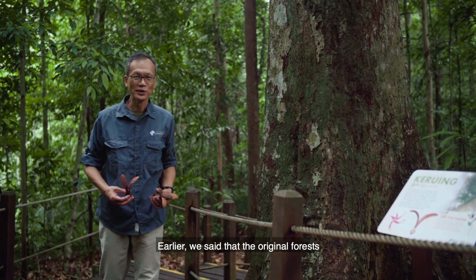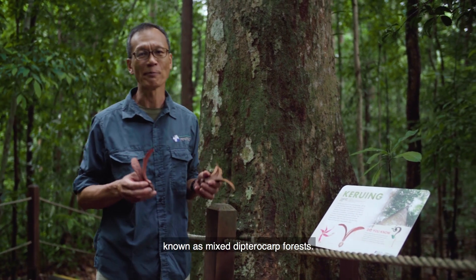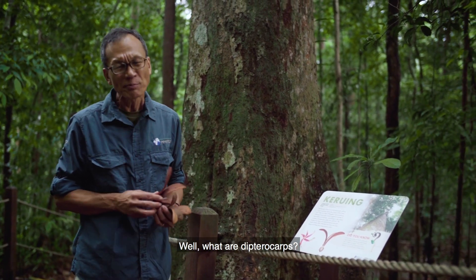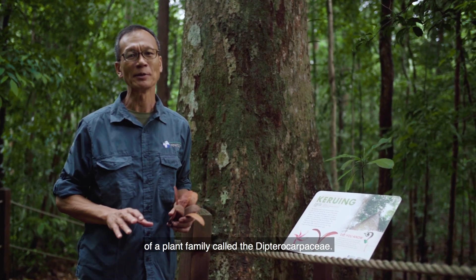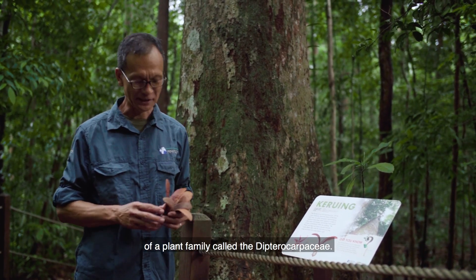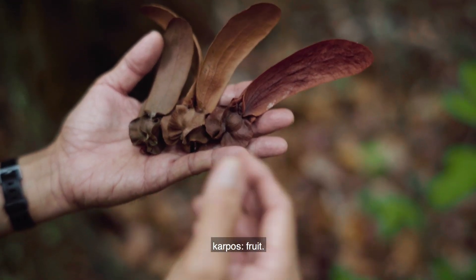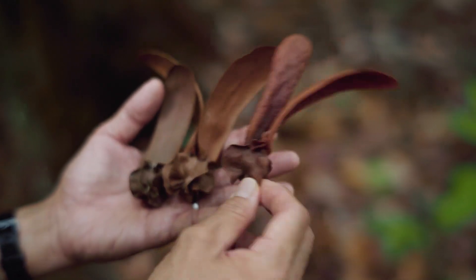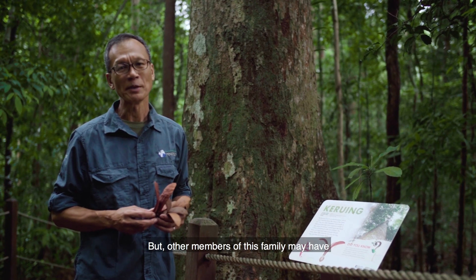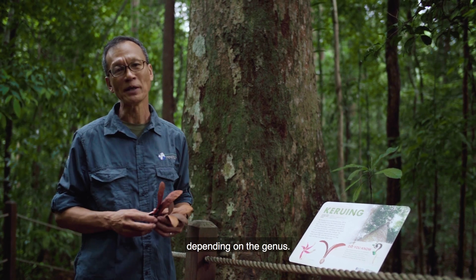Earlier, we said that the original forests that covered Singapore were of a type known as mixed dipterocarp forest. Well, what are dipterocarps? Dipterocarps refer to trees that are members of a plant family called the Dipterocarpaceae. 'Di' for two, 'pteron' for wing, 'carpus' for fruit — so dipterocarpus means two-winged fruits. But other members of this family may have anywhere from two to five, or sometimes no wings at all, depending on the genus.